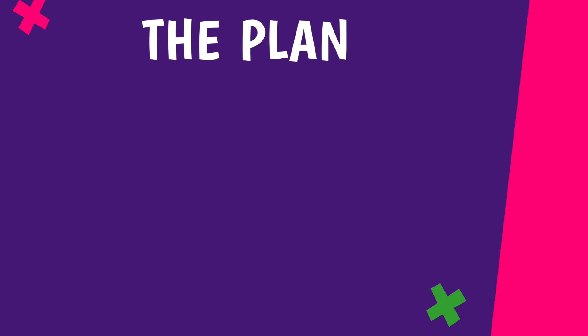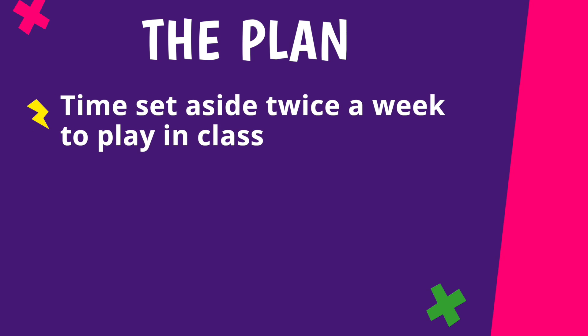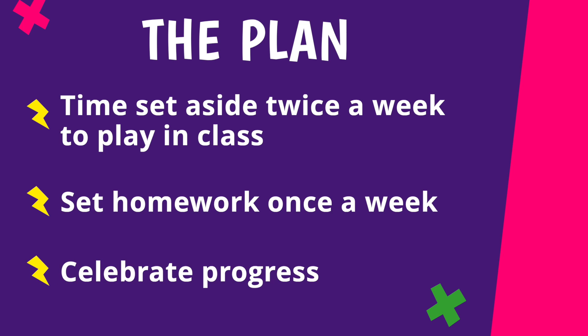The plan to get the children really fluent is the children will be using it twice a week in class. We are setting it as homework as well, and we also have ways to celebrate their progress. That's what we're aiming for really.